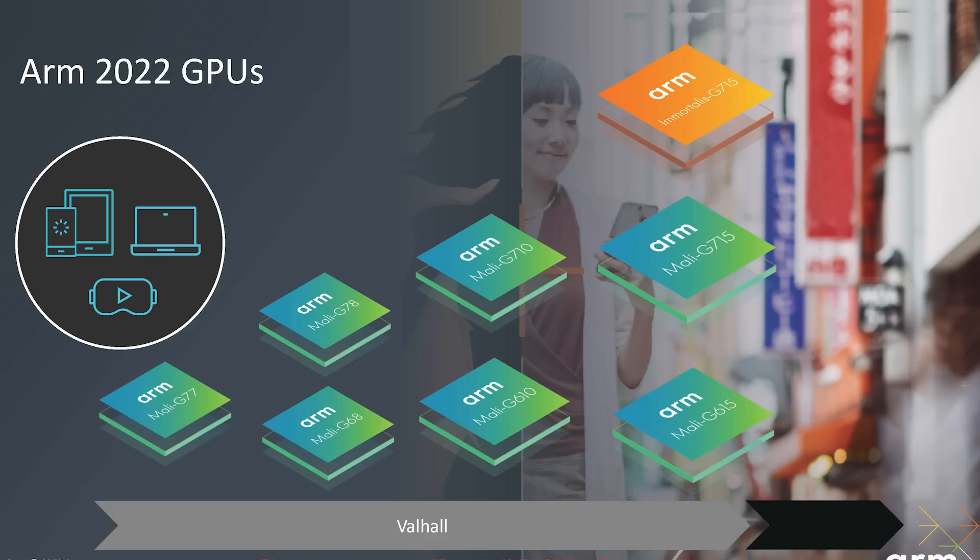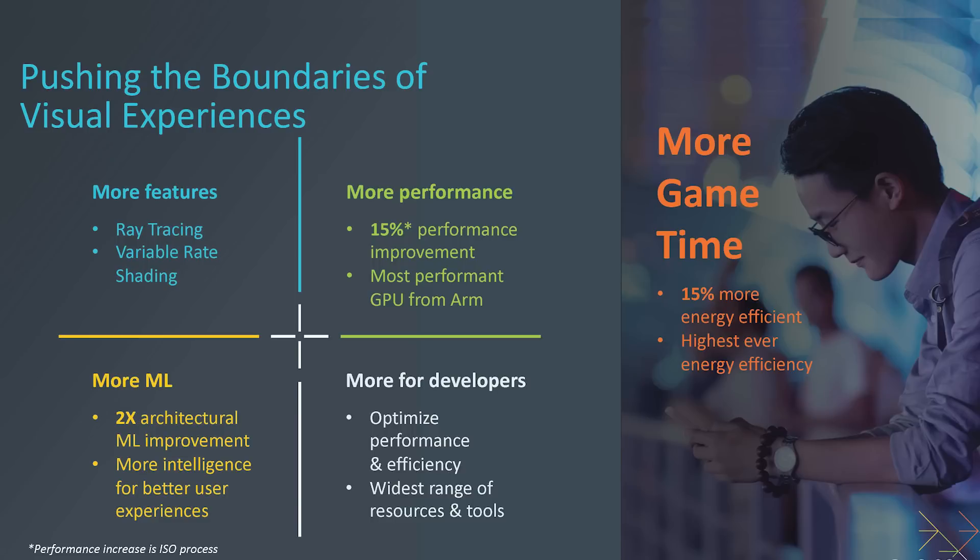The Immortalis G715 is the fourth generation of the Valhalla architecture, and I've covered that in detail, particularly looking at previous generations of GPUs. Overall, there's a 15% performance improvement across the board because of what they've done to the micro-architecture. There is ray tracing and variable rate shading in the top end, and there are improvements for machine learning in this next generation.